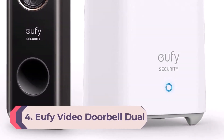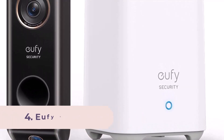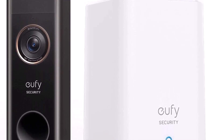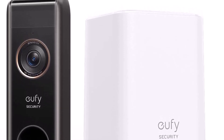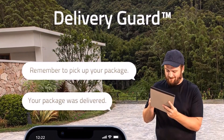Number 4: Eufy Video Doorbell Dual. With not one but two cameras, one of which faces the ground, this video doorbell is ideal for anyone who gets lots of deliveries. Not only does the second camera pick up any parcels that might be at the feet of anyone at your doorstep, but handy features including pre-recorded messages that can be broadcast when anyone approaches a package are good for deterring would-be opportunist thieves.